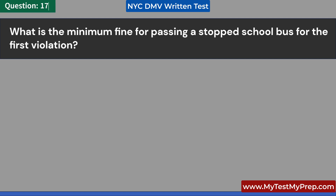What is the minimum fine for passing a stopped school bus for the first violation? A. $50. B. $100. C. $250. D. $500. Answer: C. $250.